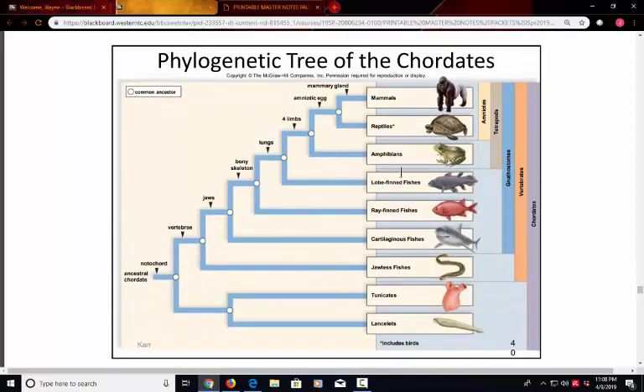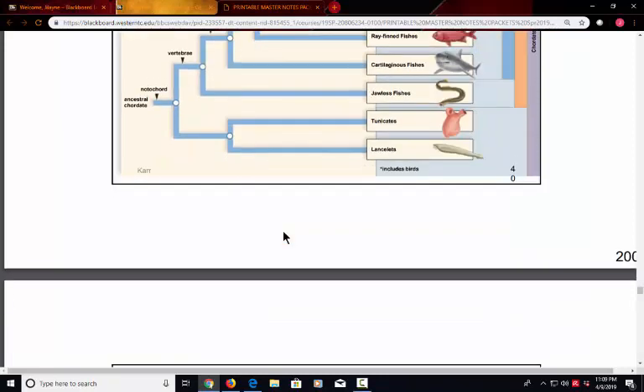Looking at the phylogenetic tree, this is a nice summary of what makes each group of organisms more advanced than the one before it. For example, the notochord is what developed first, represented by the tunicates and lancelets. Then we see the vertebrae, with jawless fishes entering the picture, followed by jaws in the cartilaginous fishes, and so on. We're going to go through each of these groups and discuss what makes them more evolutionarily advanced.